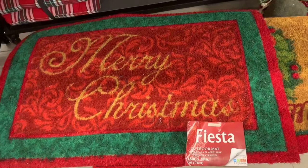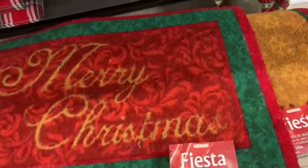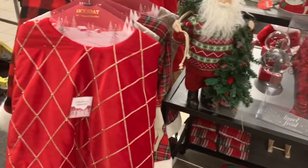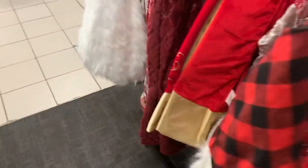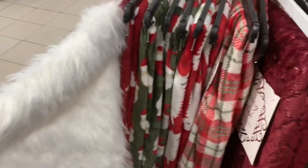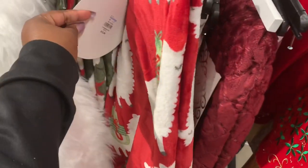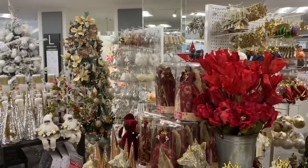More tree toppers — they have these tree toppers in red which are $9.99. The floor mats say Merry Christmas — $7.99. Some tree skirts are $19.99. Oh they have an all-white fur one. These are throws — these are $12.99.